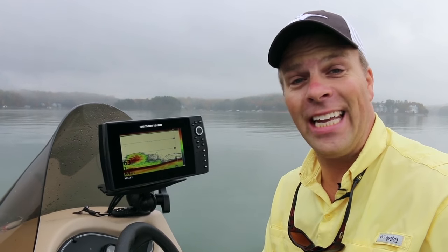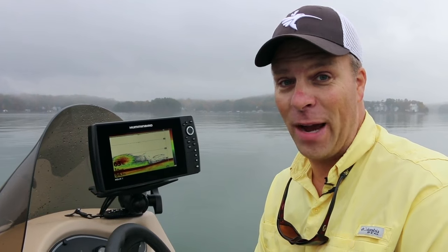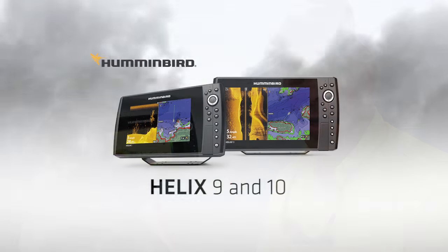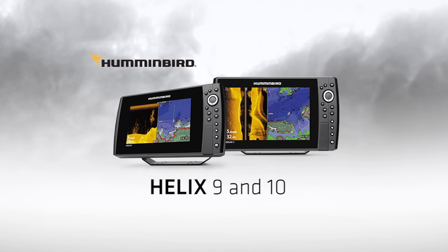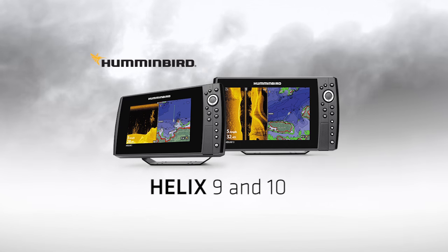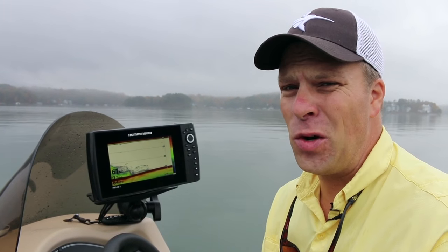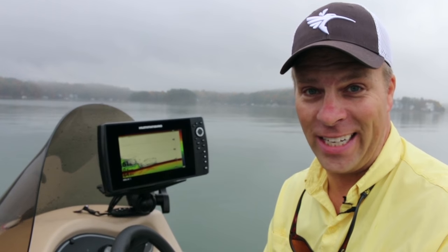It's the Helix 9 and the Helix 10 units. You've probably heard about the Helix 7 that won Best of Electronics at ICAST. Well, the Helix family has grown. It has two new big brothers, the 9 and 10. They've got the same features as the Helix 7 — big wide screen where you can look at multiple technologies, really bright so you can see them anywhere in the boat. But these two are supercharged with a couple new technologies.